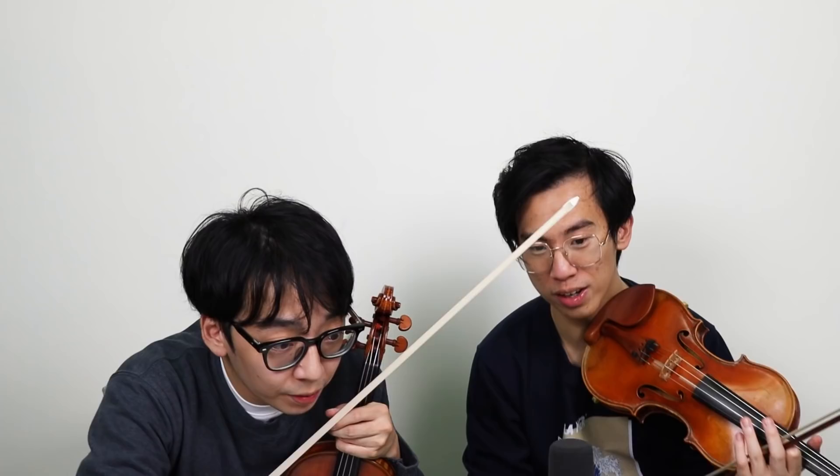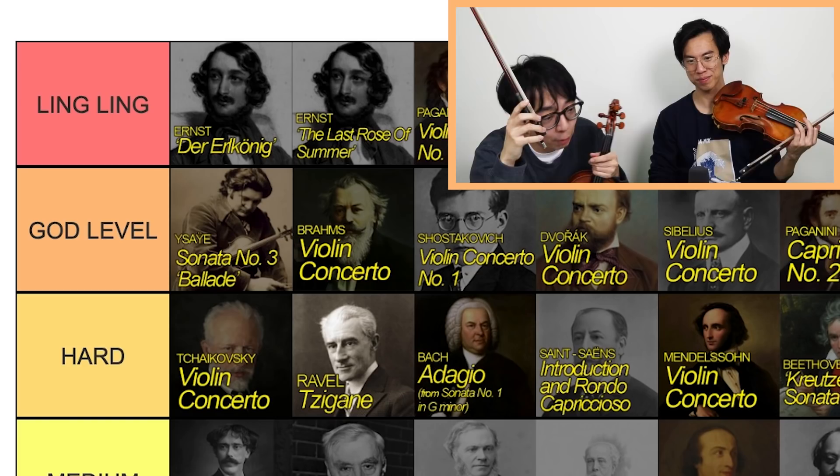Last one — Ysaÿe Sonata No. 3. High God Level, low Ling Ling level. I think it's God Level. I wouldn't put it at Ling Ling. But the way Ben Groff plays it... To play like one of those great artists — Ben Groff, Heifetz, Milstein, Hilary Hahn — they all make it Ling Ling level. I will never forget Chloe when she showed us with the Ysaÿe. I don't think we recorded it.